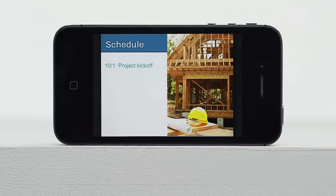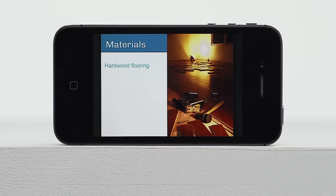You can even view your presentations, see animations, and rehearse speaker notes on the go.